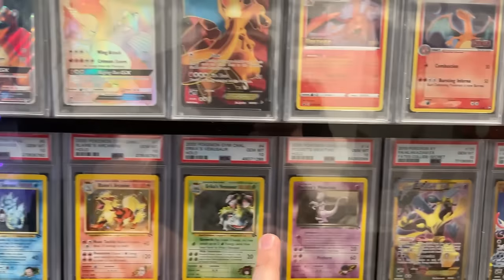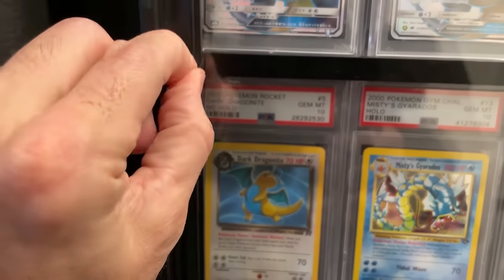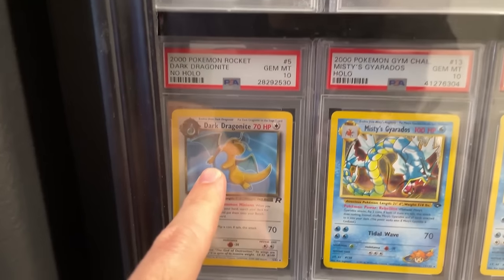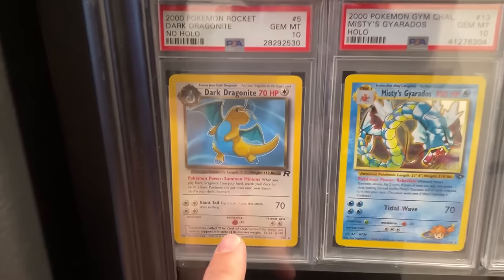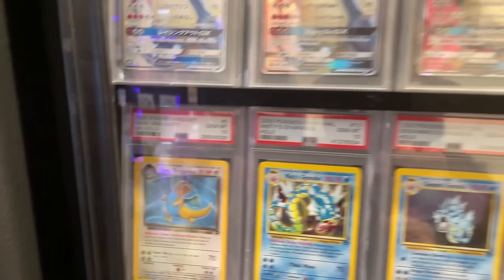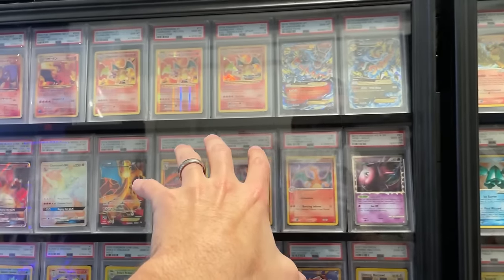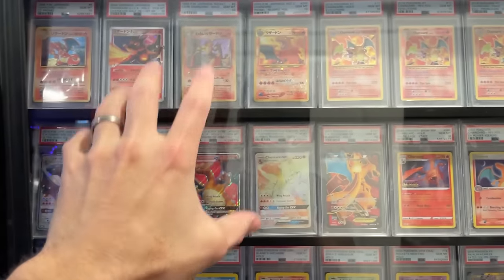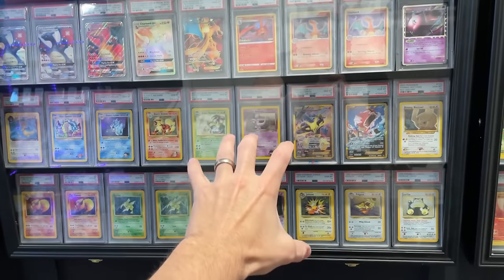There's some new stuff you guys probably haven't seen — some Gym Challenge cards. This is an absolute baddie: a non-holo Dragonite from Team Rocket, PSA 10, number five. It should be a holo but it's an error card — super cool. And obviously some Simpsons stuff up here.